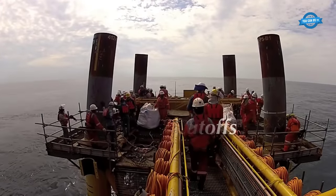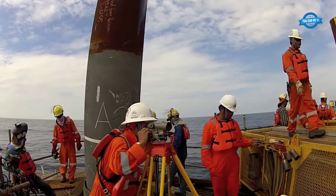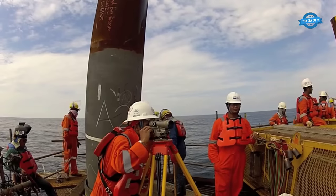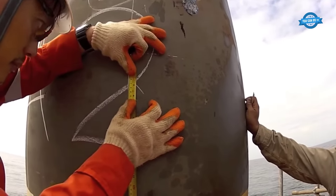After the piles are driven to the desired depth, excess length is cut off to achieve the correct elevation. This ensures that the platform is positioned at the appropriate height above the seabed to accommodate changing sea levels and maintain stability.